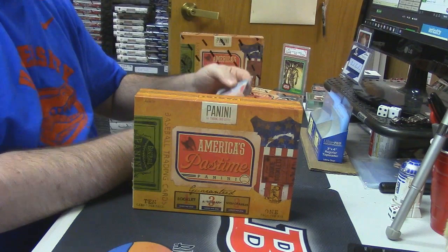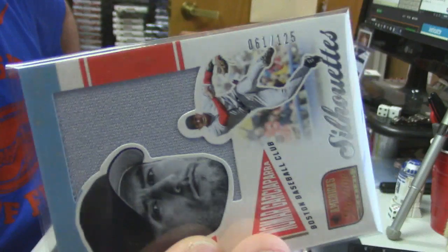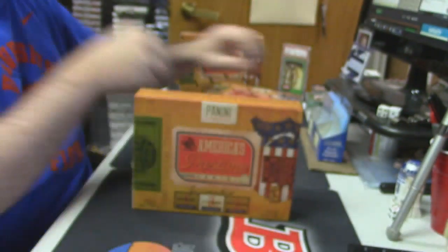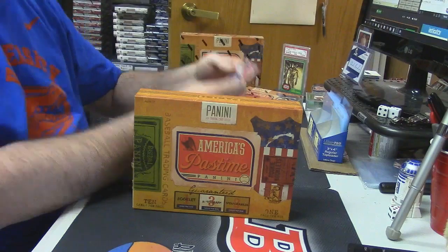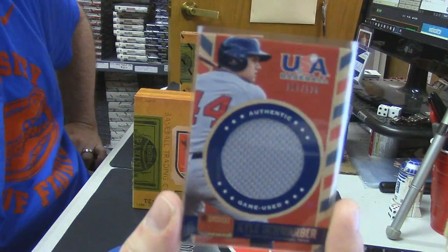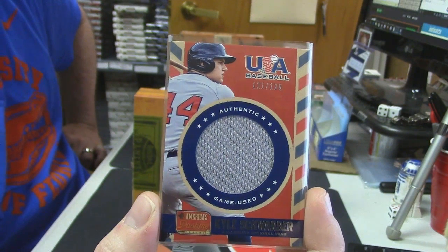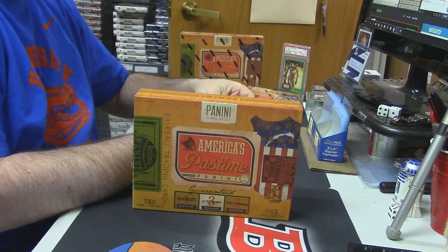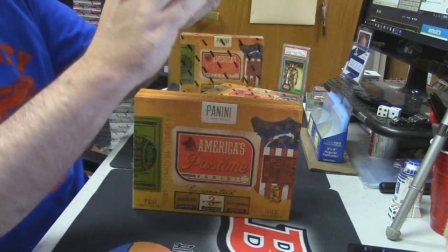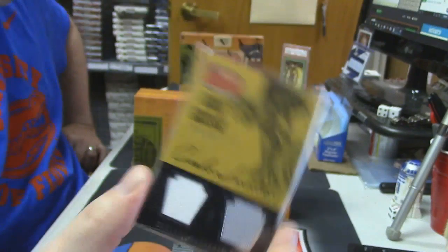We got some patch cards. 61 out of 125 Silhouettes for Nomar Garciaparra. 61 — not bad. USA Baseball Game Used Swatch, 121 out of 125, but for Kyle Schwabe — that's a good card. 107 out of 125 Oak's Watches Goose Gossage, 107 combo — nobody cares that much.